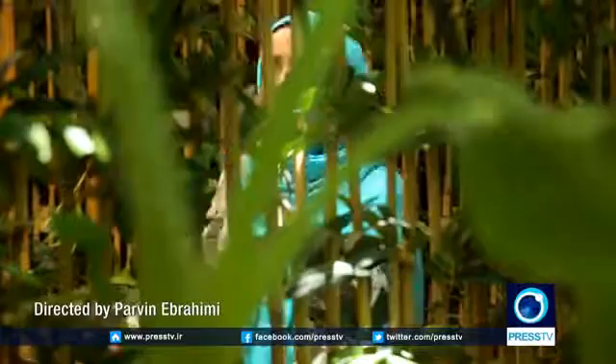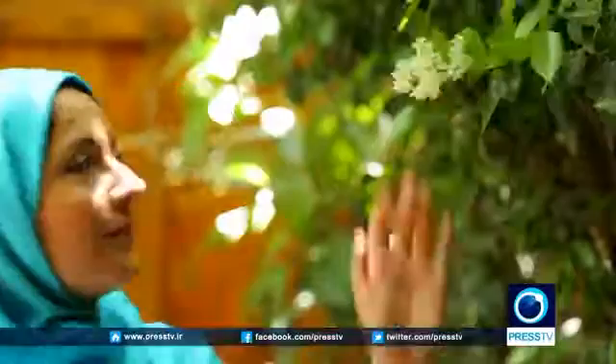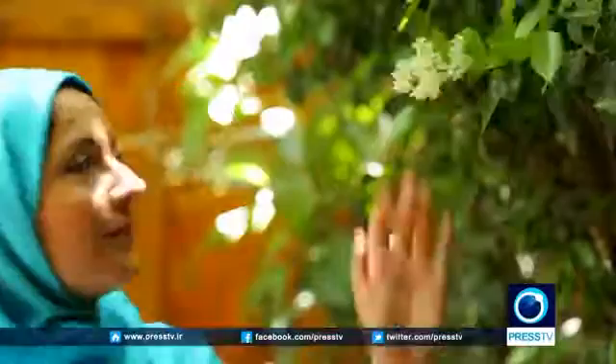We live in a world constantly surrounded by technology. Maybe it's about time we got in touch with Mother Nature, becoming environmentally aware and reconnecting with the energy of the universe. Hoda Lezgi for Iran.